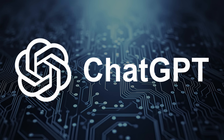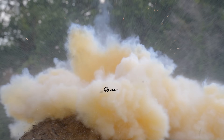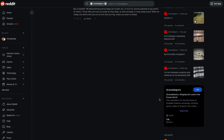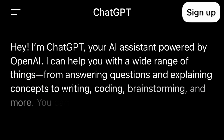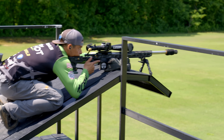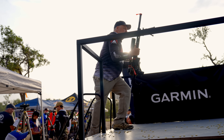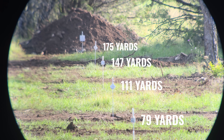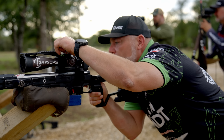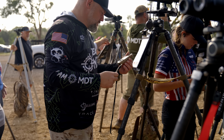What happens when you put the world's most advanced AI head-to-head against the gold standard of precision shooting tech? This is ChatGPT, trained on everything from sniper manuals to shooting forums, and it's free. This is the Kestrel, trusted by military snipers, PRS champs, and hunters worldwide, but it'll set you back between $600 and $700. We're going to see if you can actually shoot a precision rifle match using ChatGPT to get your dope, or if you really need to drop that $600 or $700 on a Kestrel to get accurate hits.